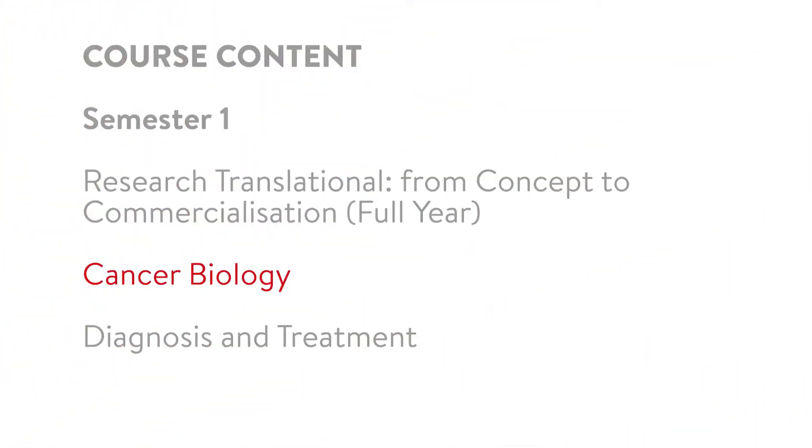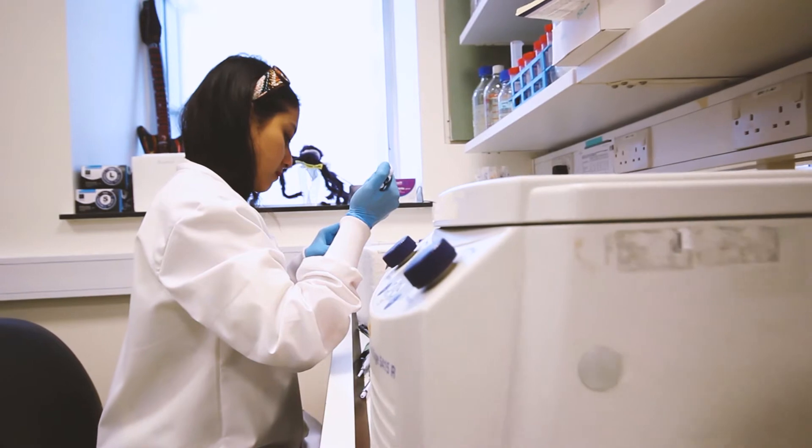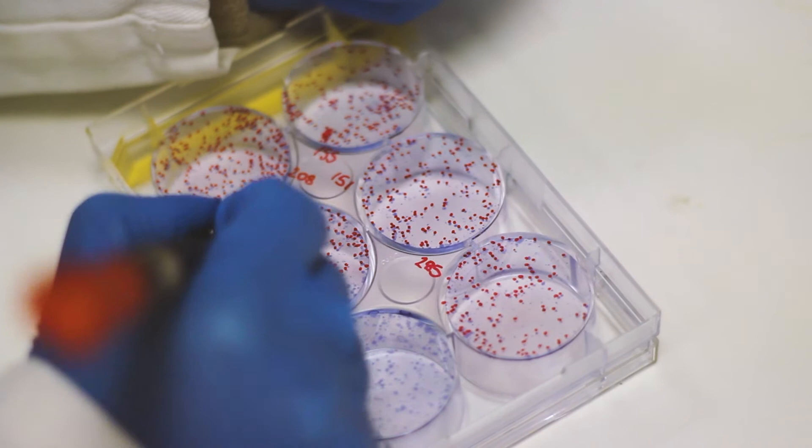The Cancer Biology module is a fundamental taught course. We take the students through the basic genes involved in cancer — what they do, how they go wrong. We cover things like invasion, angiogenesis, kinases, mutations, that sort of thing.